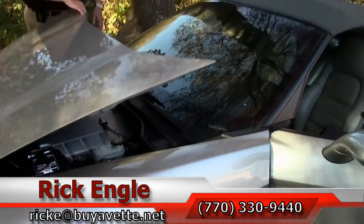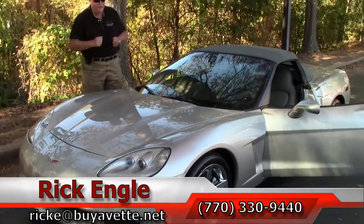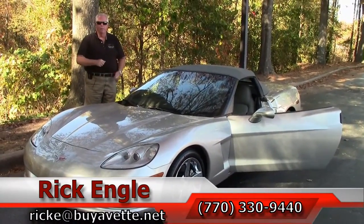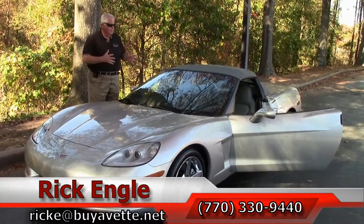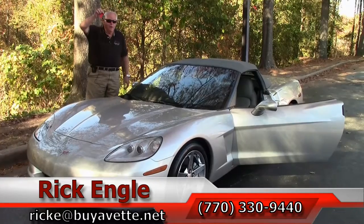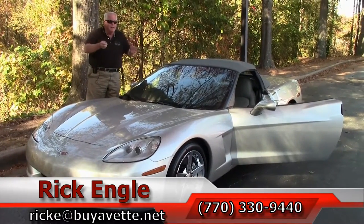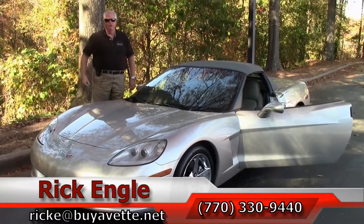If you want to test drive this car or any of our cars in inventory, I invite you to call 770-330-9440 or you can email me at ricke@buyavet.net. I thank you very much for letting me show you this car, and folks, I got the keys. Come see me because I want to sell it to you so you can put it in your garage and enjoy the ride. Thank you very much.